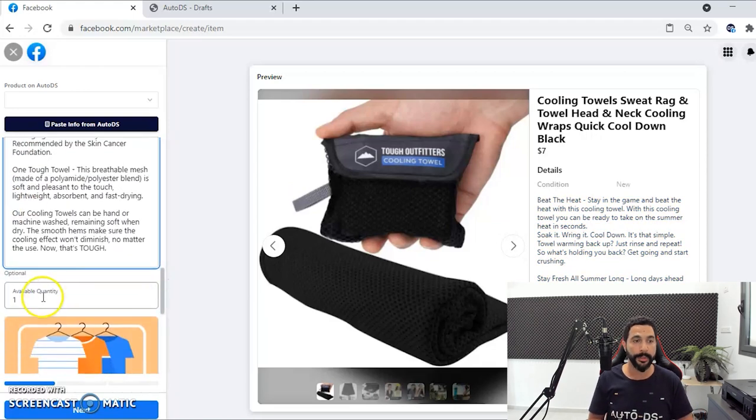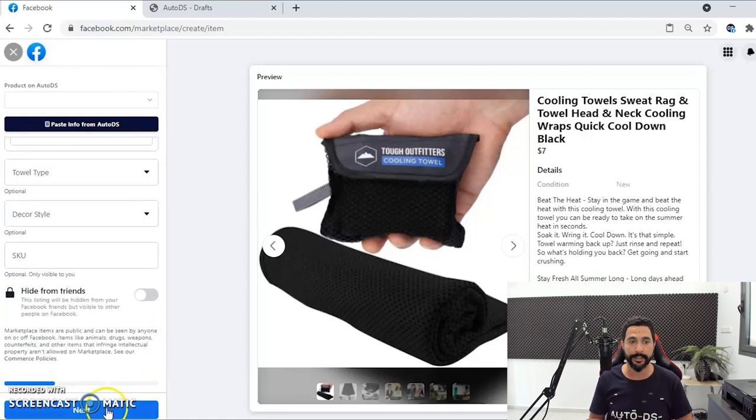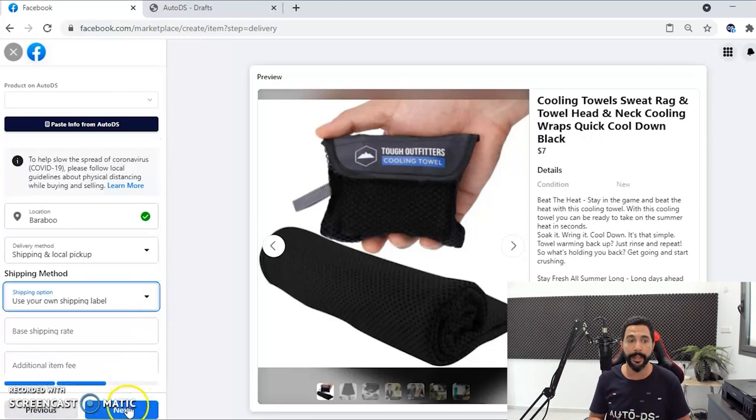Scroll down a little bit, put in the item specifications like what category it belongs to, then click Next. For the shipping method, you want to use your own shipping label and use shipping and local pickup, or just shipping. This is very important — if you do not have shipping options, the 50 states in the US will simply not see your listing and you won't get many views or sales. To have shipping options you have to reside in the United States. If you're an international seller, you will not have the shipping options and the Facebook Marketplace won't be that relevant to you at this time.